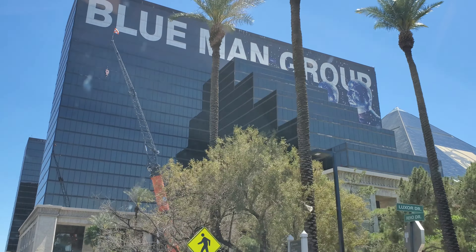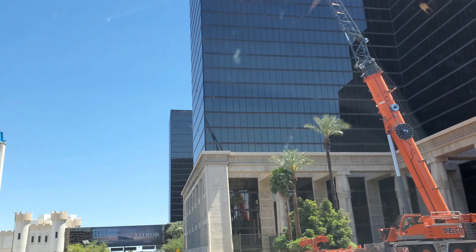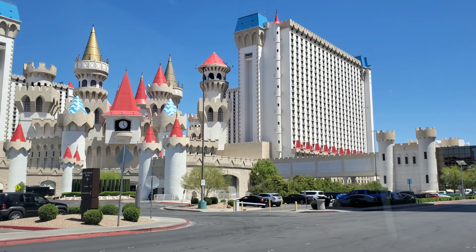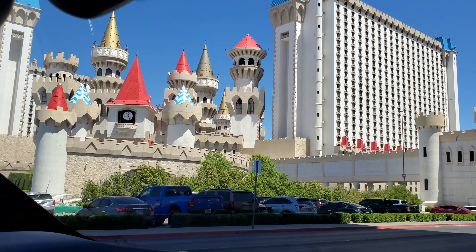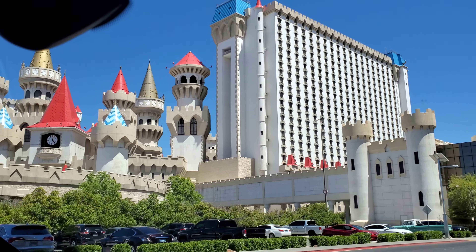Oh hey, the Blue Man Group - they still have that group, I guess! Look at that. This is for my baby Genevieve - look at the castle, baby! I'm gonna bring you here, don't you worry.